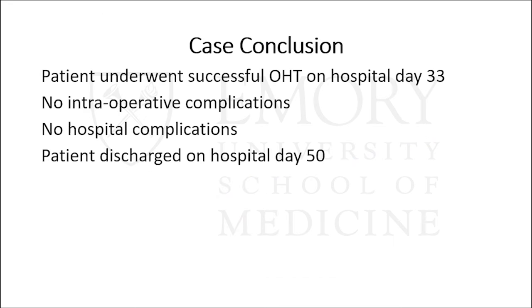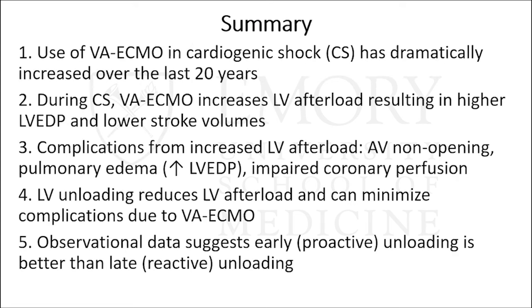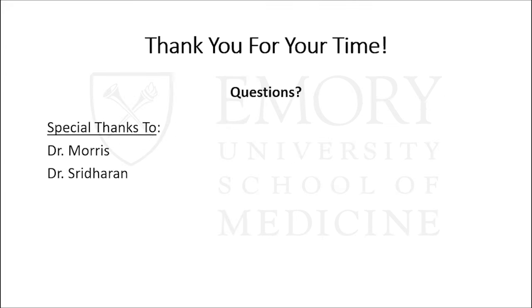In summary: use of VA ECMO in cardiogenic shock has dramatically increased over the last 20 years. During cardiogenic shock, VA ECMO increases LV afterload, resulting in higher EDP and lower stroke volumes. Complications from increased LV afterload include aortic valve non-opening, pulmonary edema, and impaired coronary perfusion. LV unloading reduces LV afterload and can minimize complications due to VA ECMO. Observational data suggests that early or proactive unloading is better than late. Thank you for your time.